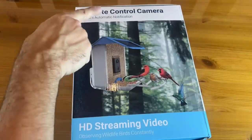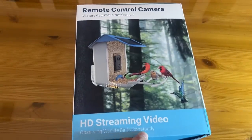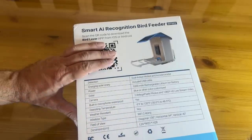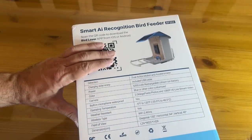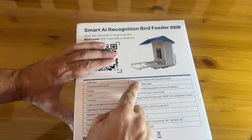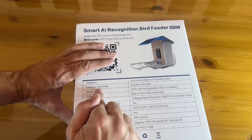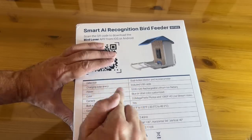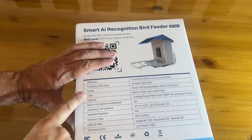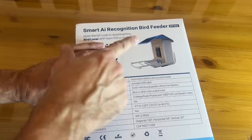Remote control camera, visitor automation notification, HD streaming, observing wildlife and birds constantly — that's pretty cool. It's got AI recognition to help you identify your birds with a bird lover app, available for iOS and Android so no worries whatever type of phone you have. Detection has dual-action motion and accelerometer. Charging via solar energy, USB is included, and there's a solar panel right on top. The camera is built in with a 5200 mAh rechargeable lithium-ion battery — a huge battery powered by the sun.